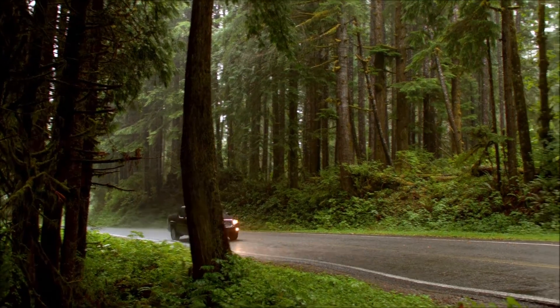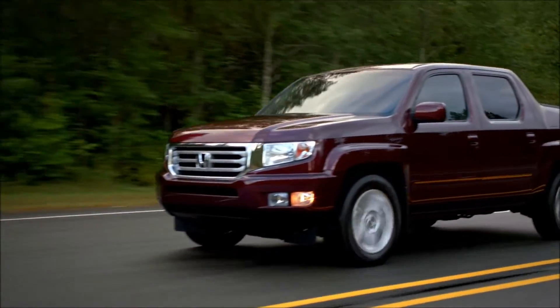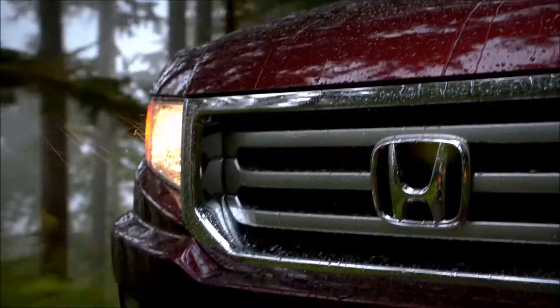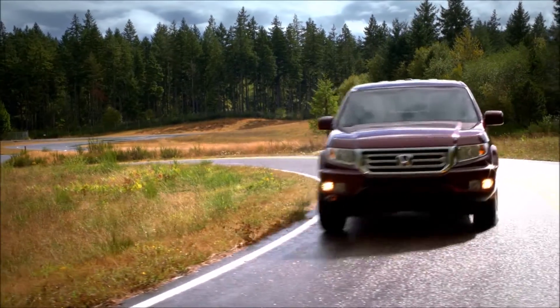Now is your opportunity to enjoy the best of both an SUV and a truck with the Honda Ridgeline. Unlike any other vehicle available, the Honda Ridgeline has plenty of seating and a steel reinforced cargo bed able to carry the heaviest loads.